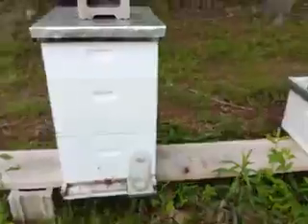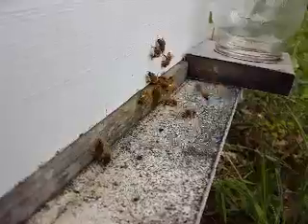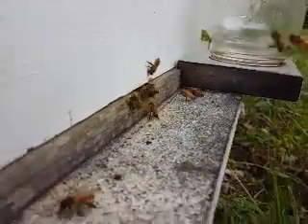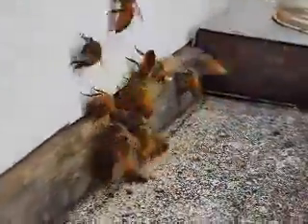Then we'll go to this hive here where we have a lot of activity — they're swooping right in and working real hard. If you look closely, the little white packages on the sides of the bees is the pollen they're bringing in, which is pretty slick. They're out gathering and foraging. I think I have one that's mad at me.